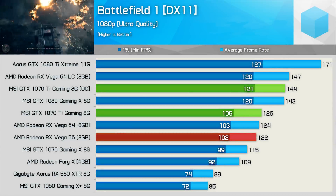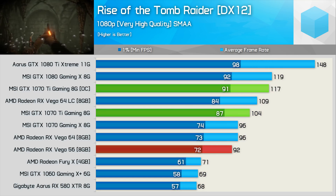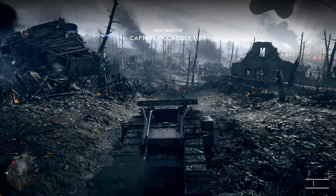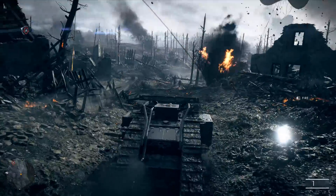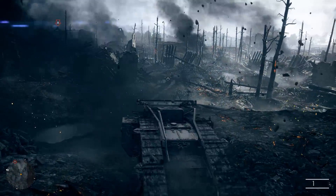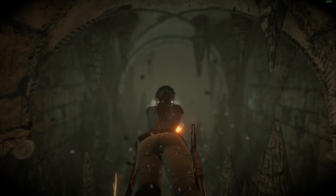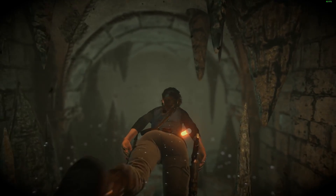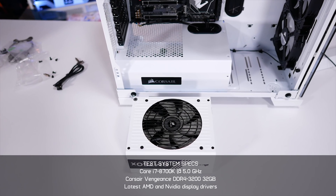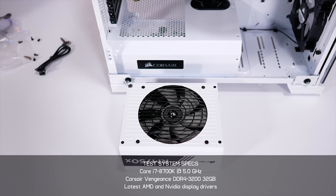This led me to choose Battlefield 1, F1 2017, and Rise of the Tomb Raider — all tested using the DirectX 11 API with medium quality settings at 1080p. Frame rates for all the graphics cards were higher in Battlefield 1 and F1 2017, while they were about 35% lower in Rise of the Tomb Raider. This caused some issues for the lower-end models, but I still feel like this is a good example of what you can expect from modern games using mild quality settings.